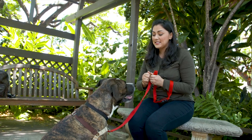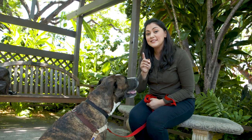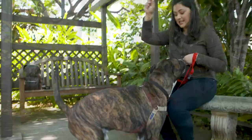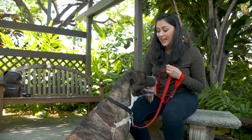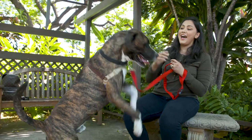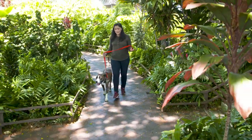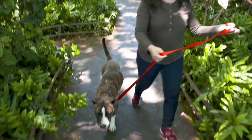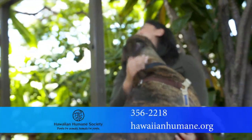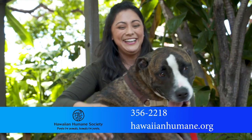Hi guys, this is Marley. He's about 70 pounds, about five years old, and I would guess he is a beagle tiger mix — nobody really knows what his breed is. Marley is really smart and very treat motivated and knows a lot of tricks. Marley, for as big as he is, he's a really great walker. Look at how loose my leash is. If you want to adopt Marley, just call the Hawaiian Humane Society at 808-356-2218.